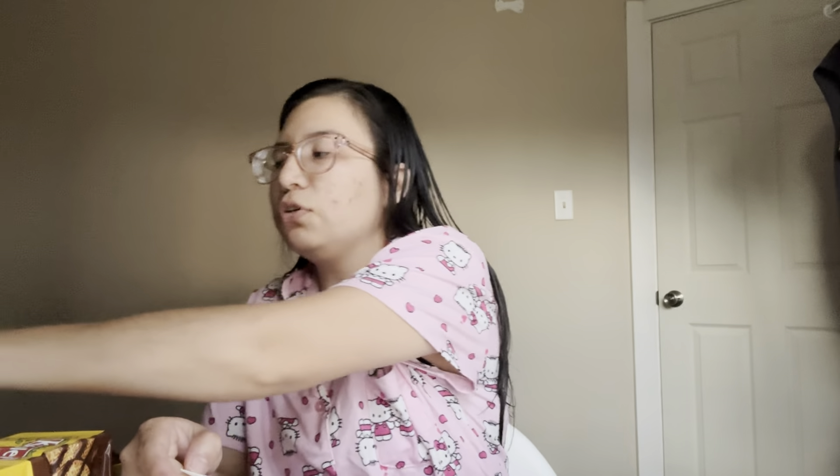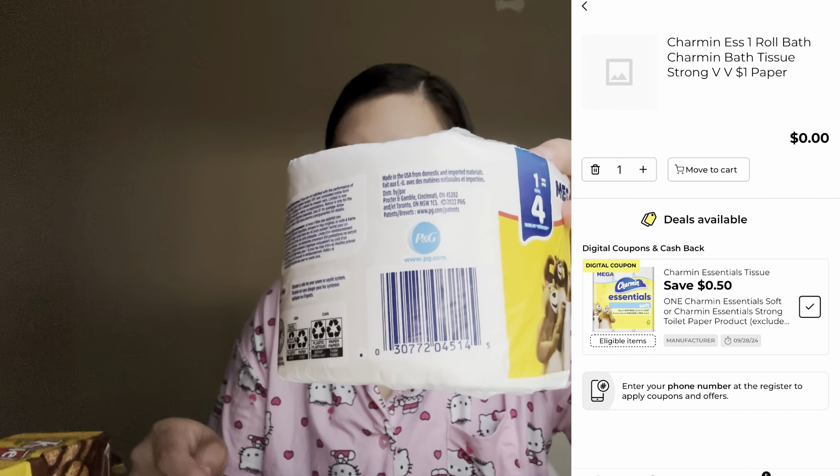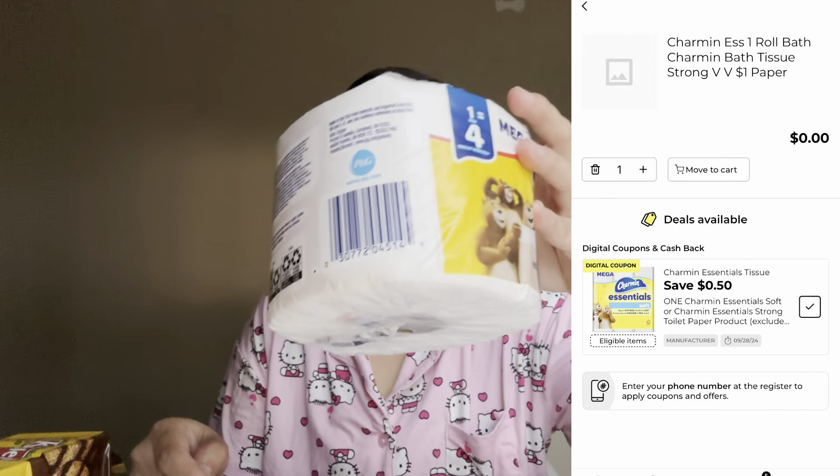Next deal — if your store carries the Charmin one-count, it's just the one roll and it's a dollar. There is a 50 cent off digital coupon attaching to this, dropping it down to 50 cents. I thought, 50 cents — why not just get it?